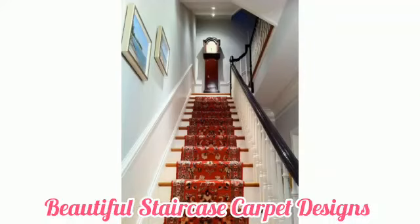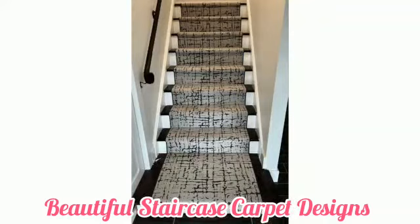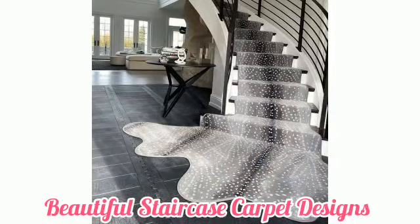Whether patterned or plain, there are a lot of stylish stair carpet ideas for your stairs and for your landing. Make a design statement with stripes that perfectly complement the natural wooden staircase. You can go dark and daring too. Hope you enjoyed the video — please subscribe. Thank you.